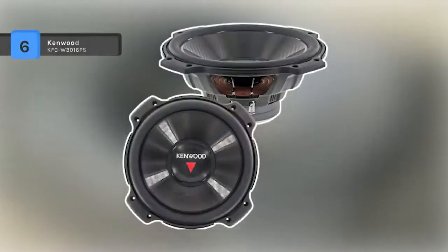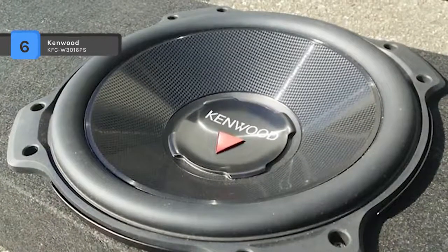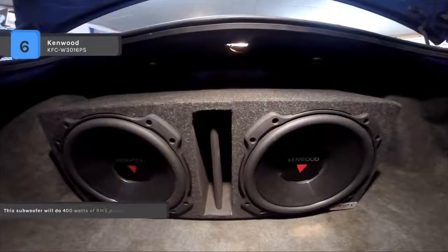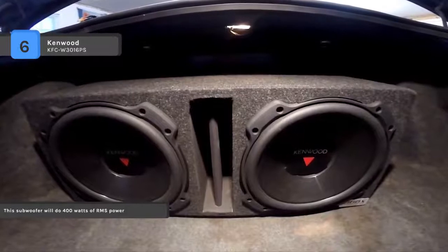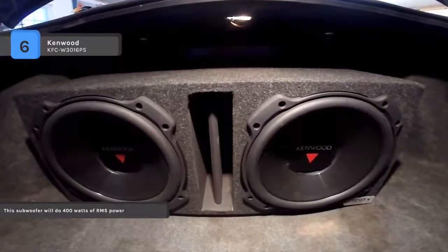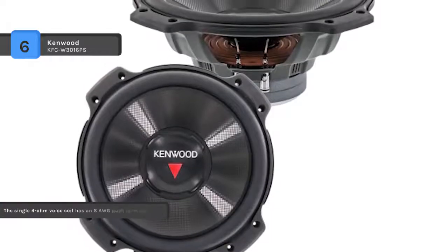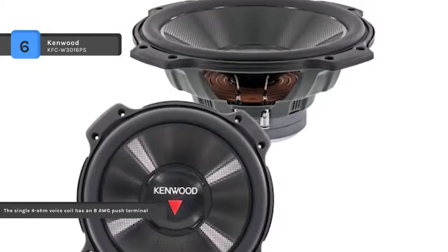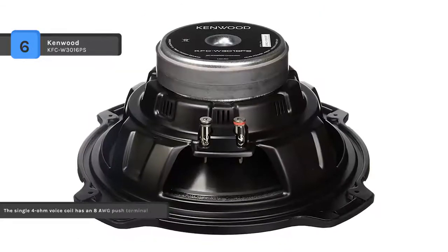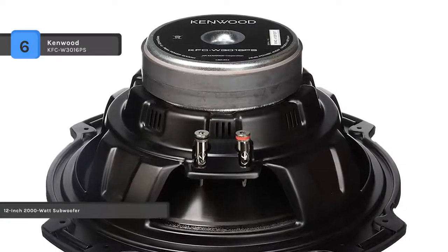The Kenwood KFC W3016PS puts decades of experience into building their performance series subs so that you can have powerful, reliable bass in your vehicle. It uses up to 2000 watts peak power handling and 400 watts RMS for robust sonic performance. It also offers powerful audio with 82 decibel sensitivity. The 4 ohm impedance evenly conducts power to keep the speaker at an appropriate level, and dual ventilation helps to prevent overheating.